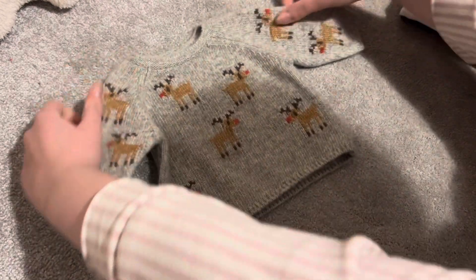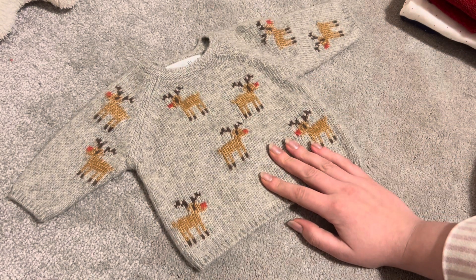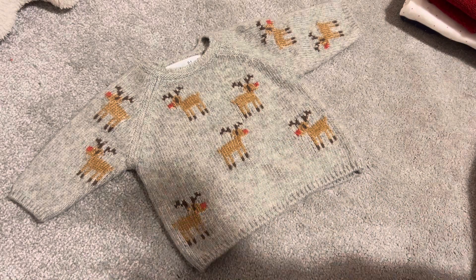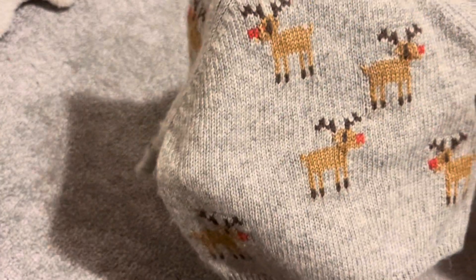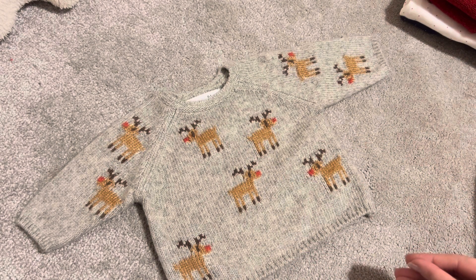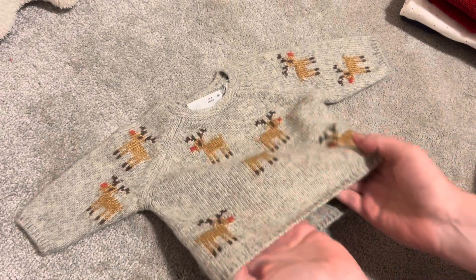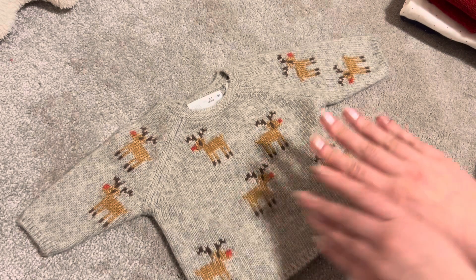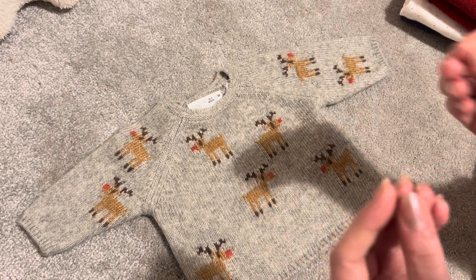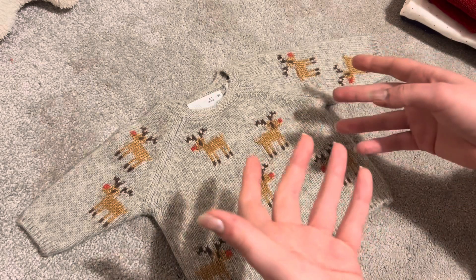We're down to the last few things. First I have this jumper from Zara with little knitted reindeer all over it — I'm thinking of pairing it with some leggings, not sure what color yet. It's zero to one month but I think I could get it on Lottie. I want to see what she'd look like in it because I think it would drown some of my other babies. Lottie fits in a really odd range of sizes — zero to three, zero to one, three to six, sometimes six to nine — it's really bizarre.